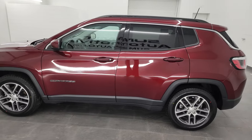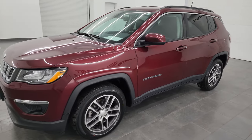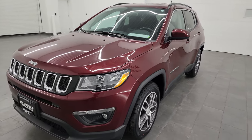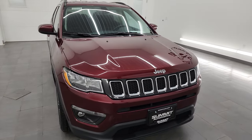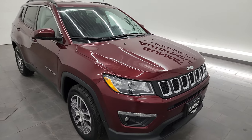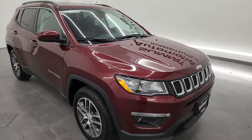This 2020 Jeep Compass has the 2.4 liter multi-air four-cylinder engine paired up with the six-speed automatic transmission. It's going to get you 31 miles per gallon highway, 22 city, and an average of 25 miles per gallon, so definitely good fuel economy on this one.